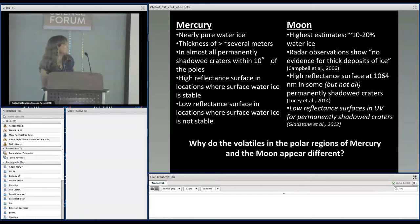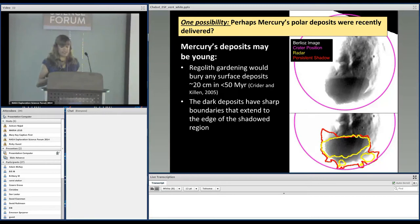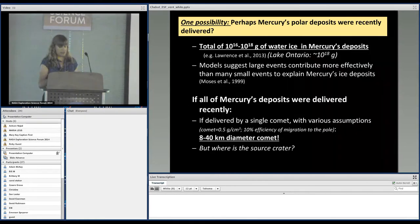So why do we see this difference between Mercury and the Moon, and what is it telling us about volatiles delivered to the inner solar system? One possibility is that what we're seeing on Mercury was recently delivered. Regolith gardening from vertical mixing would bury surfaces — models suggest by 20 centimeters in less than 50 million years — and the dark boundaries line up really nicely with the edges of the shadowed region. It's hard to keep that sharp boundary stable with regolith processes over extended periods of time.